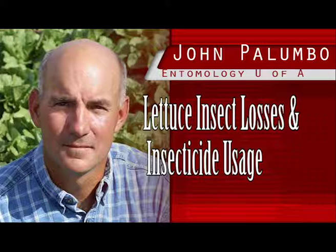Since 2004, the University of Arizona Vegetable IPM team has annually surveyed PCAs and growers to document insect pest activity and pesticide uses in Arizona lettuce through interactive workshops. We'll be holding the 2015 Lettuce Insect, Disease, and Weed Losses workshop next Wednesday, April 8, at the Yuma Agriculture Center.